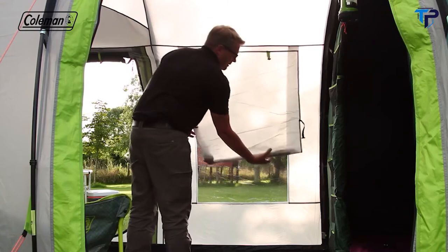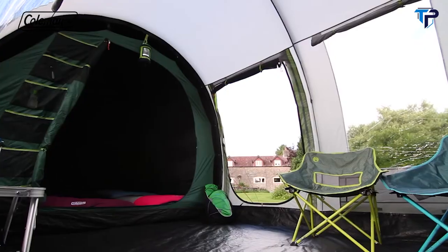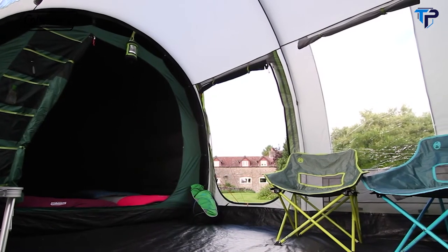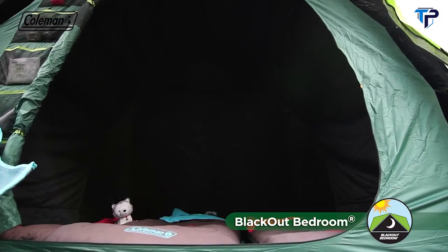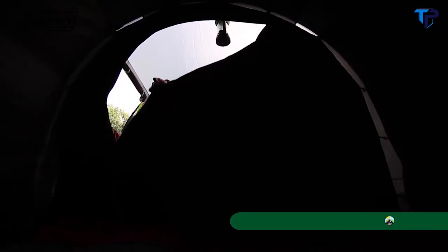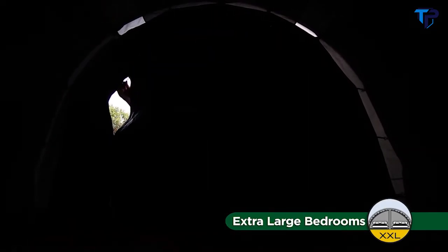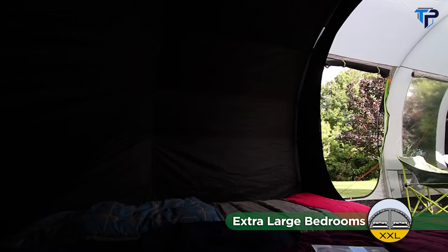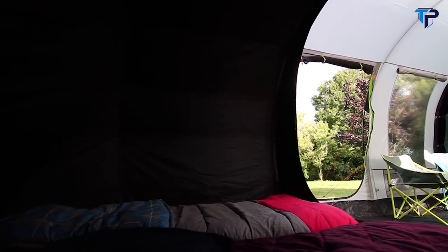Featuring a central living area with large windows with covers, the Holly Springs offers plenty of room to shelter on the campsite should the weather take a turn for the worse. The Vis-a-vis Blackout Bedroom configuration provides extra privacy, perfect for families with older children or couples. The revolutionary extra-large Blackout Bedrooms block out up to 99% of daylight, helping you and your family get a longer, more restful sleep whatever time you choose to go to bed or get up.